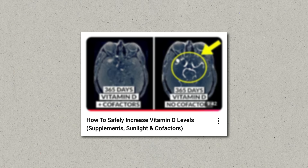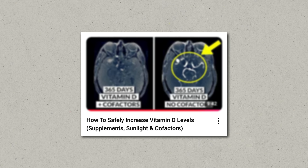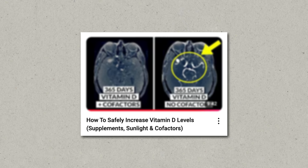Vitamin D is also crucial for serotonin production because it activates a gene that produces the enzyme tryptophan hydroxylase, responsible for converting tryptophan to 5-HTP. Low vitamin D levels are linked to mood disorders and decreased serotonin production. I'm generally a fan of getting most of your vitamin D through sunlight, but this is discussed in a different video where I also go over supplementation.